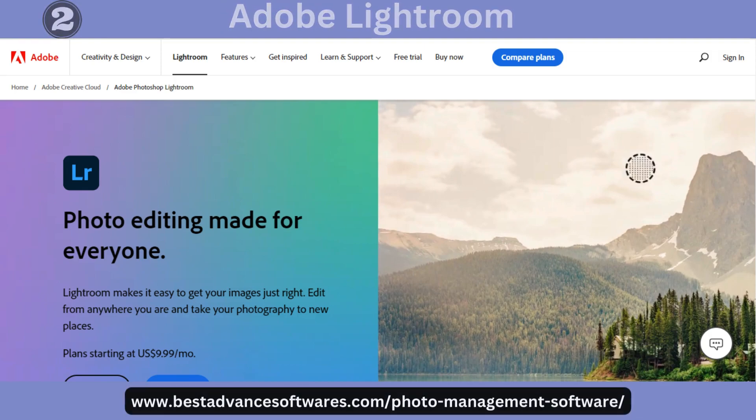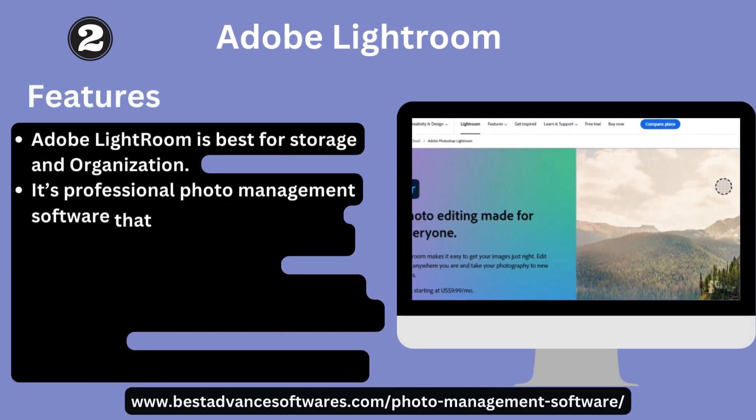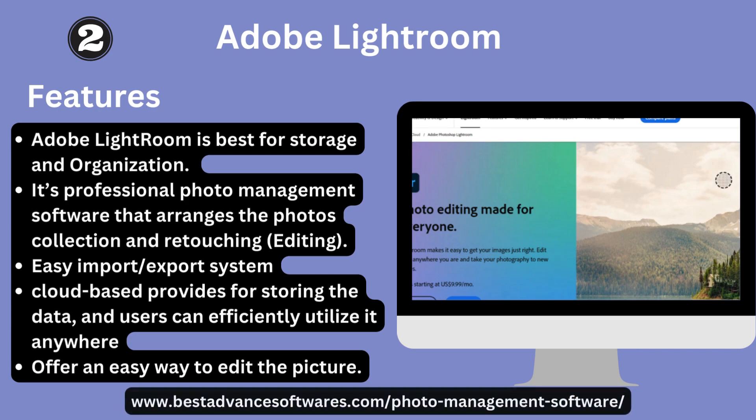Number two: Adobe Lightroom. Adobe Lightroom is best for storage and organization. It is a professional photo management software that arranges photo collections and retouching. It features an import and export system, cloud-based storage for accessing data anywhere, and offers an easy way to edit pictures.